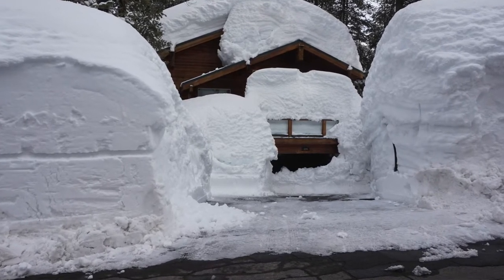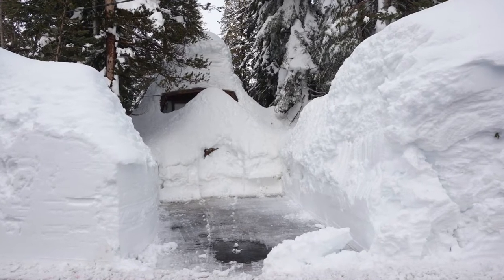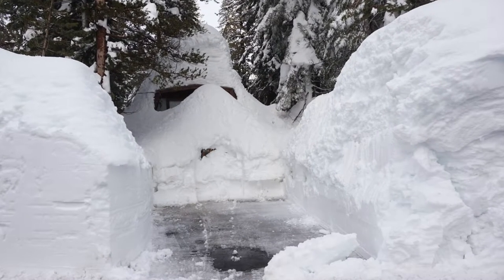Number one, you want to make sure that your driveway is not too steep. A steep driveway will be hard to get up in the snow. No matter how much snow removal you do, if it's north-facing, it's going to be even worse. So the more level the driveway, the better.